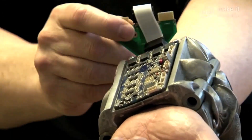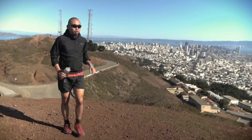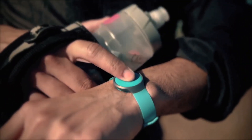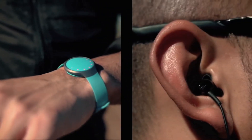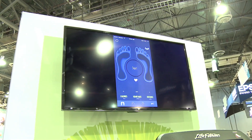Wearable technology is undergoing a huge surge, both in development and design complexity. At present, fitness brands dominate the industry and account for 90% of wearable sales. But as fitness data can become monotonous and difficult to engage with, that may be about to change.